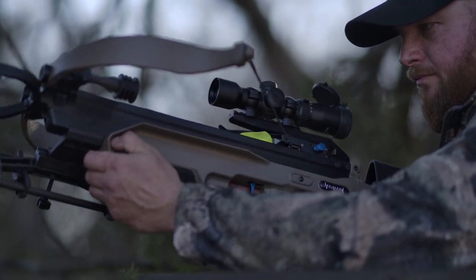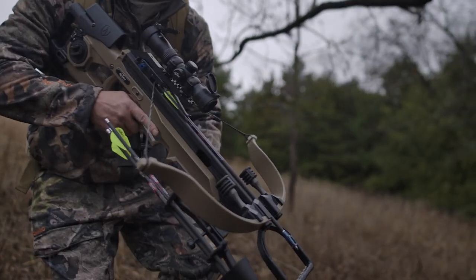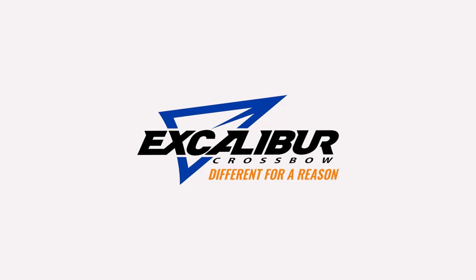So bring every technological advantage, and bring it to the extreme, with the new Assassin Extreme. Only from Excalibur.